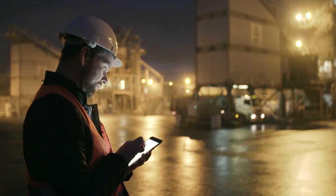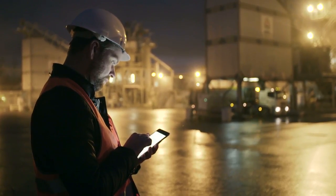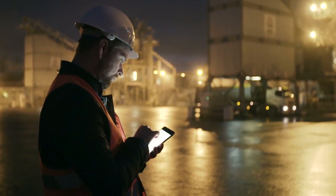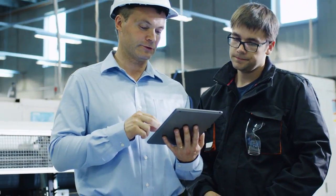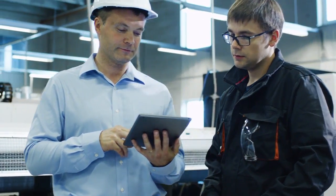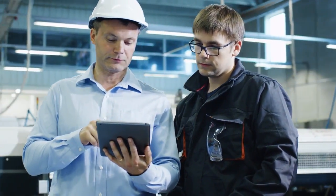A lot of times we go into businesses and one of the biggest bottlenecks that they experience, and one of the biggest time constraints they have, is having to hunt down documents. Imagine being able to have all of your bills, transactions, and invoices as virtual documents, but also having them integrate with everything else in your ERP system.